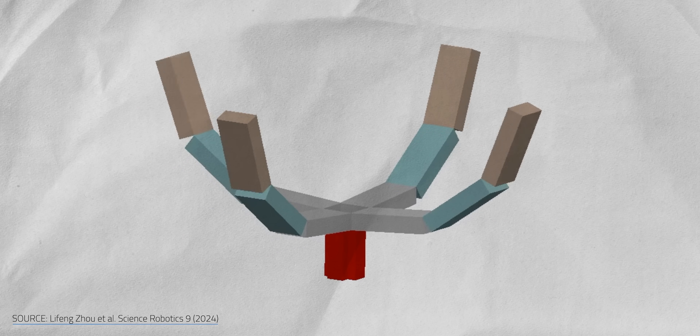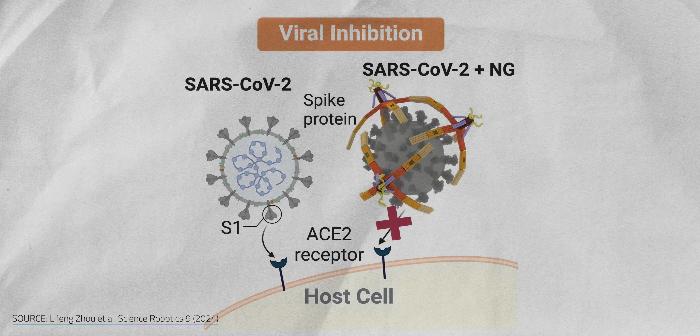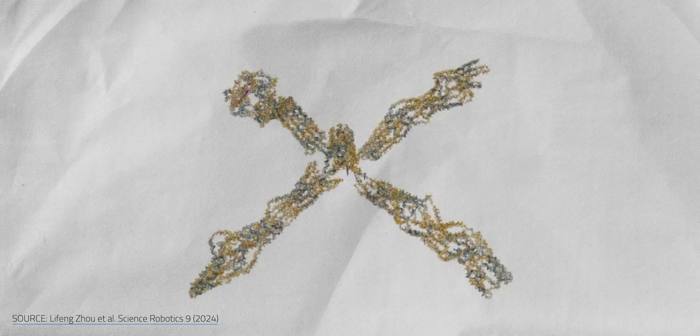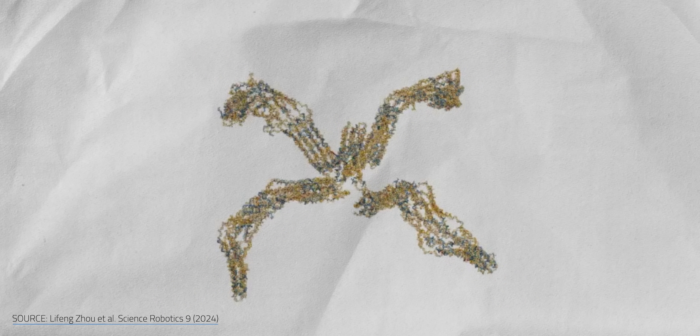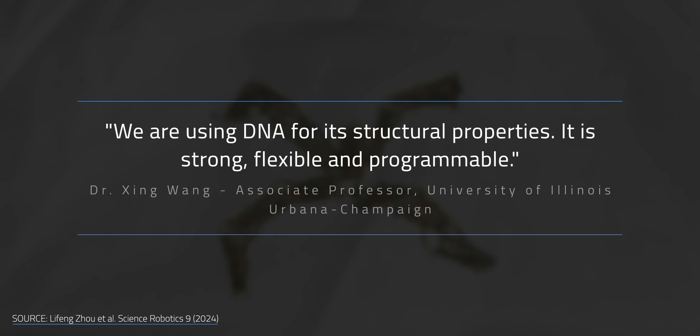The Nano Gripper has four fingers, each with three joints, allowing it to nimbly grab viruses and prevent them from attaching to cells. Here's the strangest part: this Nano Gripper isn't made from metal or 3D printed materials — it's made from DNA folded into a robotic shape. As development leader Zing Wang puts it, they wanted to make a soft material nanoscale robot with grabbing functions to interact with cells, viruses, and other molecules for biomedical applications, using DNA for its structural properties — it's strong, flexible, and programmable.